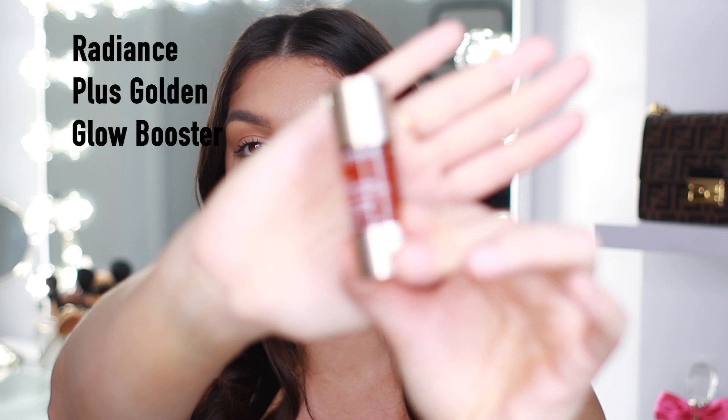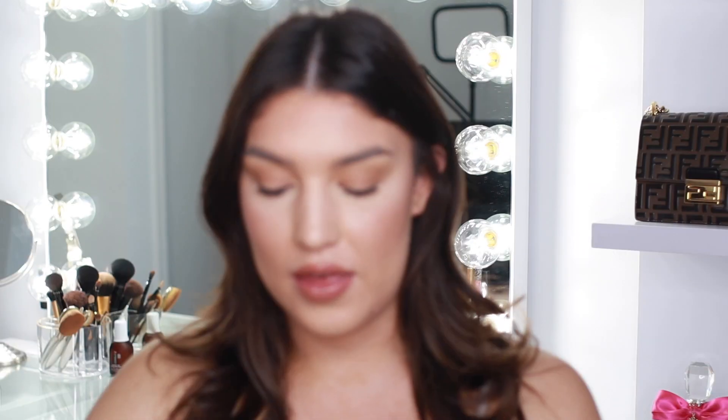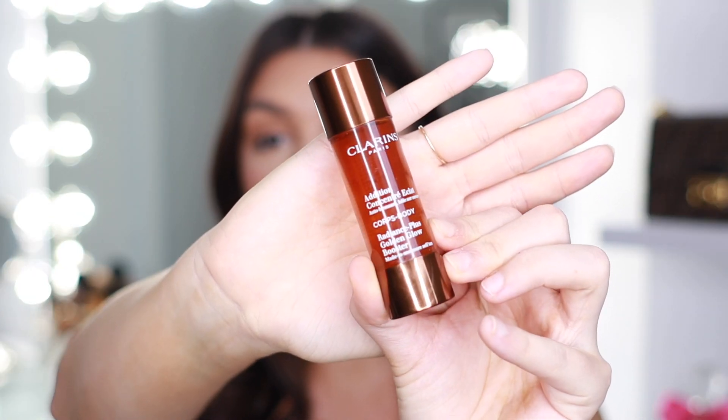Alright guys, so the two products we're going to be working with today are the Radiance Plus Golden Glow Booster — this is the one for the face — and then we also have the Radiance Plus Golden Glow Booster for the body. It's in a bigger vial. I have noticed some pros and cons about this product, and I'm going to start with the cons to get them out of the way.